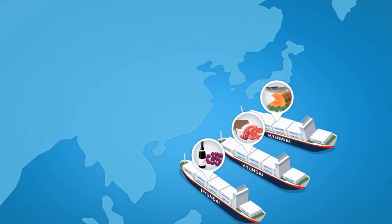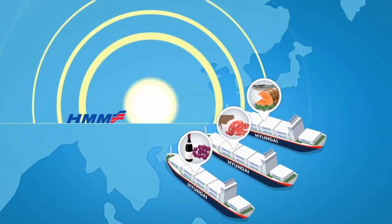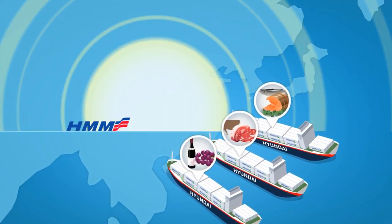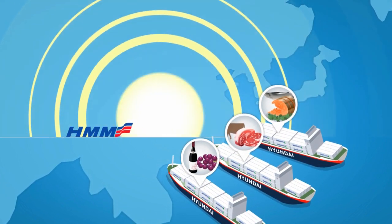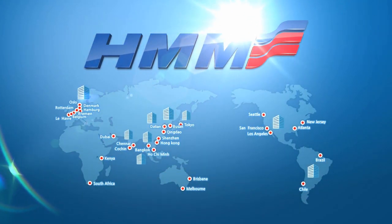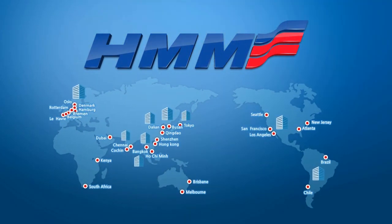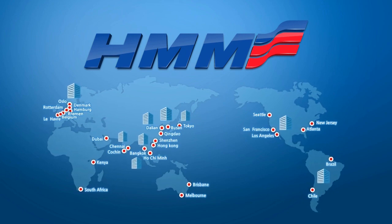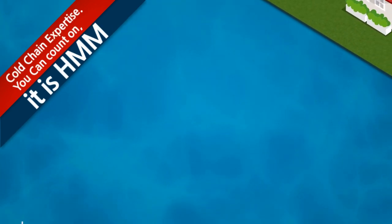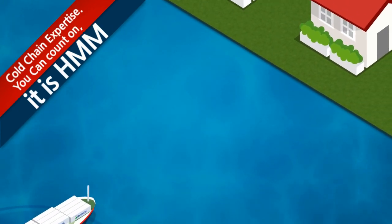HMM is a reefer service specialized shipping company. Customers will recognize our vast services and dedicated team that strives to achieve global acknowledgement for excellence. HMM — the best in the shipping industry. You can rely on our top-notch RF transportation service experience. Coldchain experience. You can count on HMM.